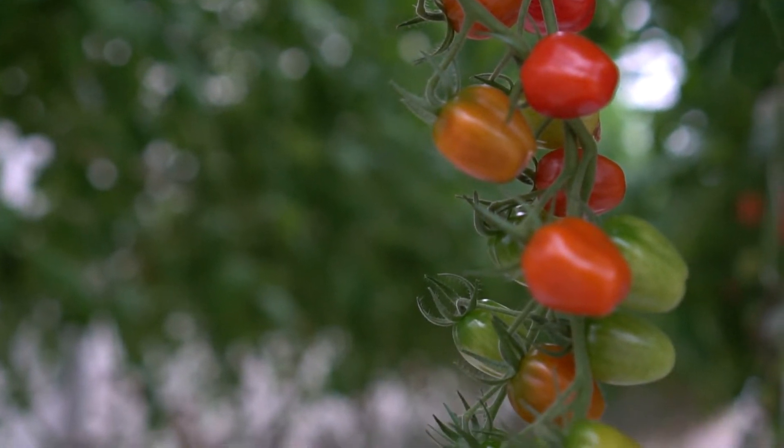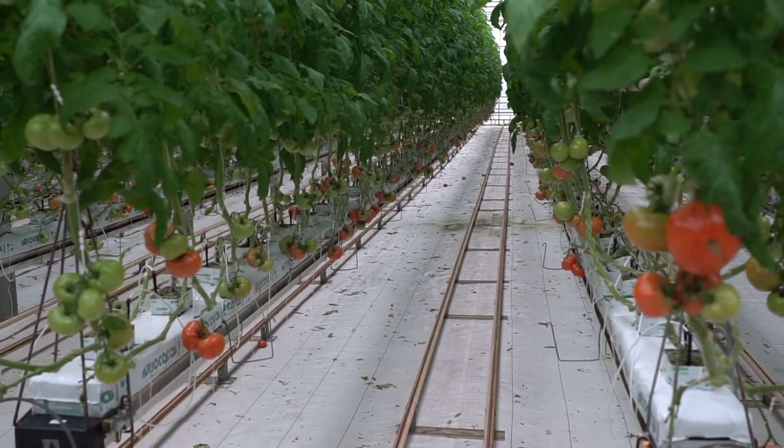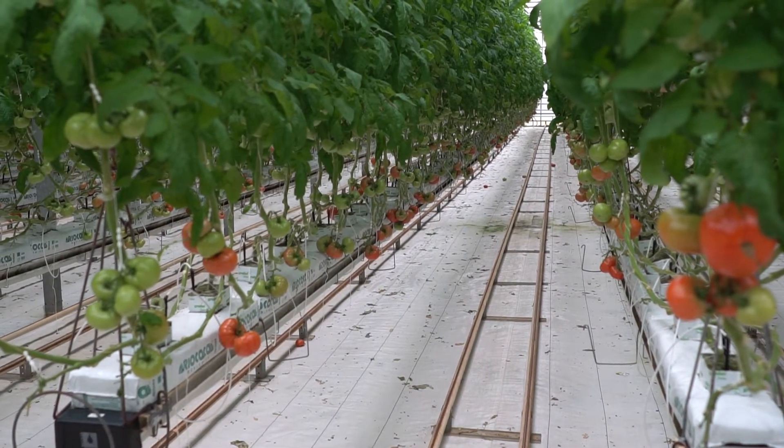There are a couple reasons that you want to produce hydroponically. Number one, you can grow more tomatoes in less space. You use a lot less water for irrigation, so you're saving water. Plus, you can grow in cooler seasons where outside you're dependent upon the weather and frost.